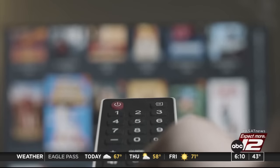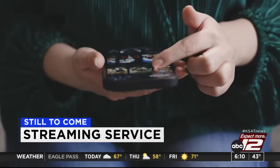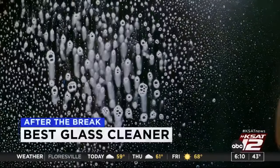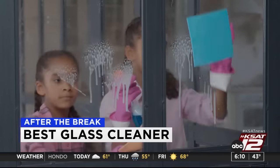New numbers show that streaming services are going down — we're going to tell you why people are saying goodbye to Netflix and Hulu. Also, 12 on your side's Marilyn Moritz tells you which cleaner is best for cleaning glass and leaving it nice and shiny.